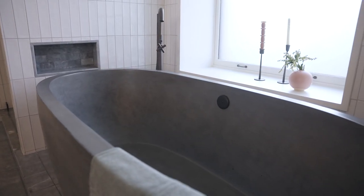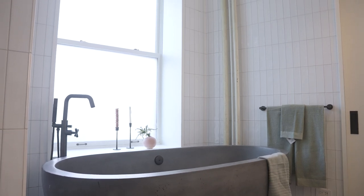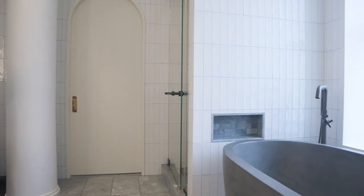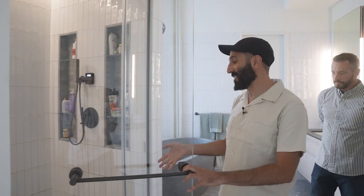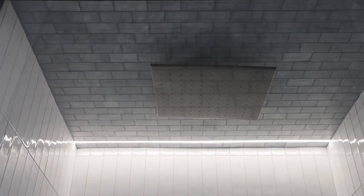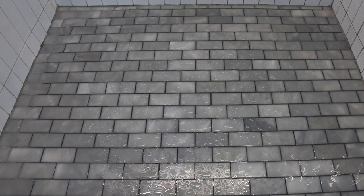All the tile in this bathroom and throughout the entire house is from ACTO. The floor tile is the Turkish gray — that gray tone really grounds the space. On the wall there's a lighter and glossier stacked 3x9 tile that has some movement and texture to it. This is the standing shower — a beautiful shower that includes a steam shower. There's a nice oversized overhead rainfall shower, and we have the same Turkish gray tile from ACTO on the floor, in the shower, and on the ceiling.